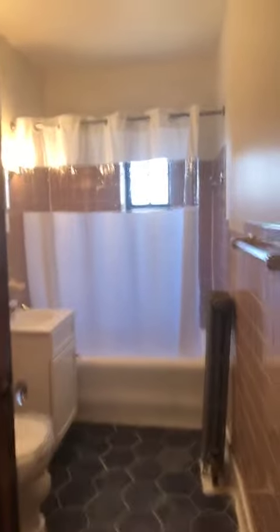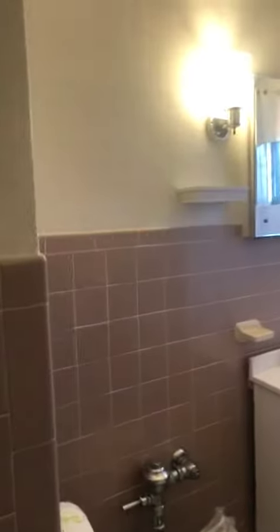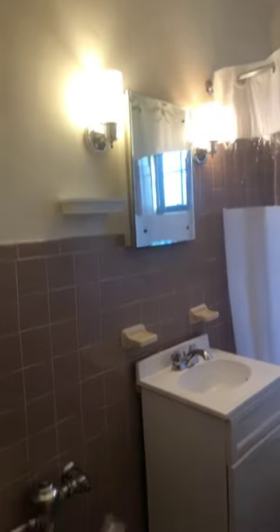Again, some neat little details here. Here's your bathroom — you do have a window in there for natural light. There are some nice lights and wall sconces. Here is another closet as well.